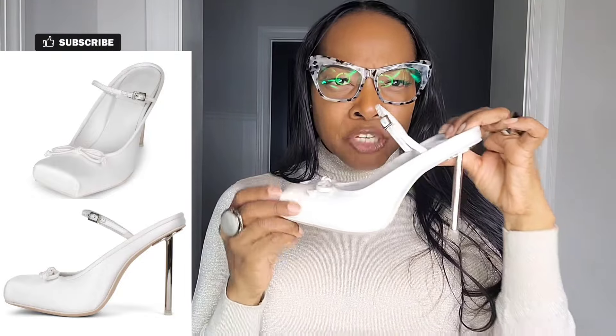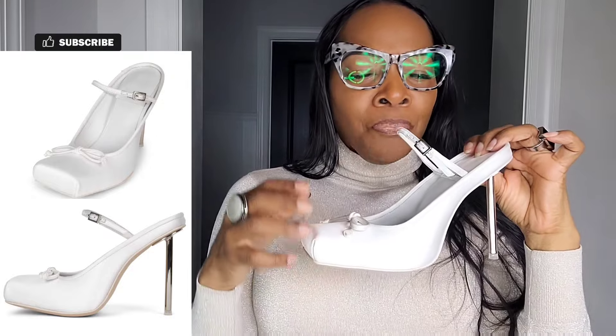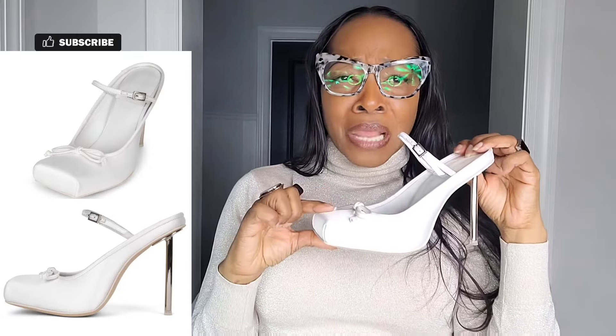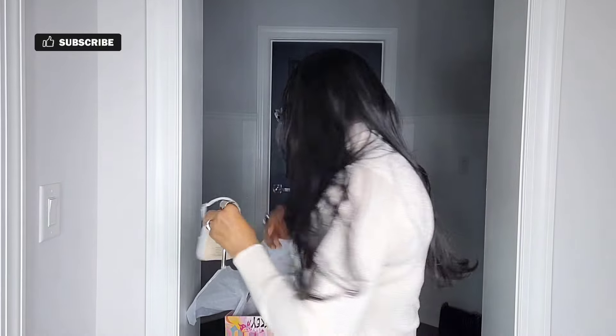It's this real juxtaposition of satin daintiness against a severe steel metal heel — I am in love. These are really more of an off-white, an ivory, even though they're showing up white. I also purchased them in black. They came in three colors: a beautiful powder baby blue, this ivory-white, and black satin as well. Let me show you the black one quickly.